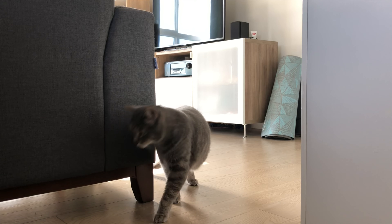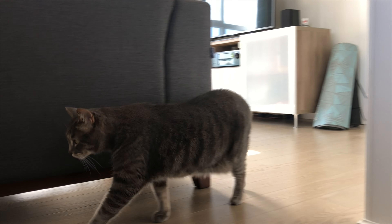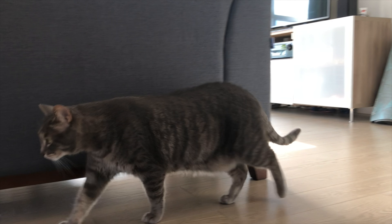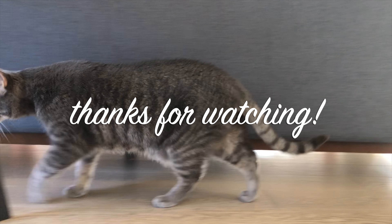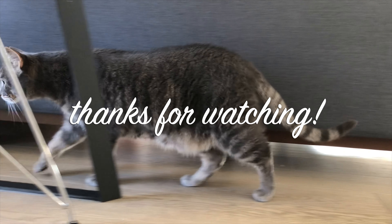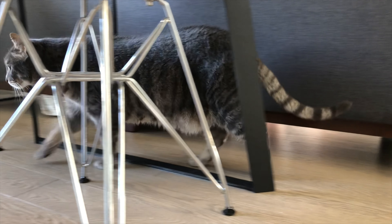In return, I will show you a cat video. Have a great day. Bye!